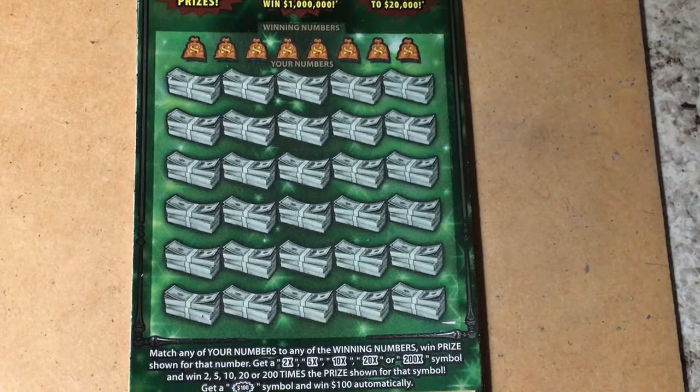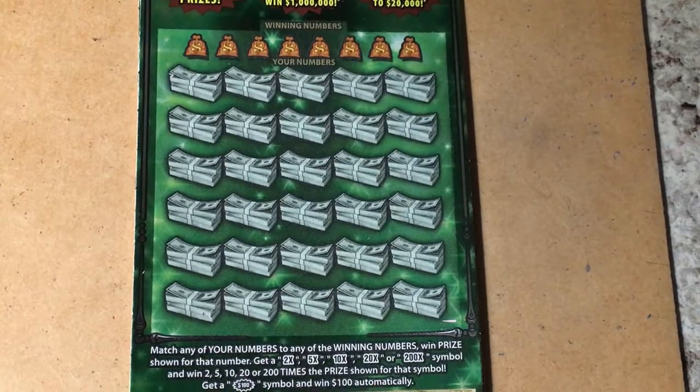I don't know if we'll get a symbol, but we're looking for one. They have 2x, 5x, 10x, 20x, and 200x multipliers. Or we have a burst symbol of $100. Down in the bonus box, we're looking for the money bag.